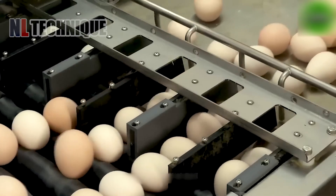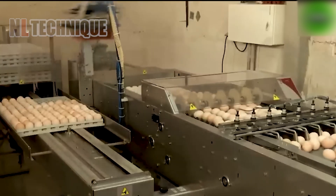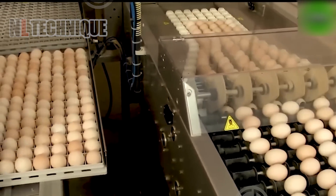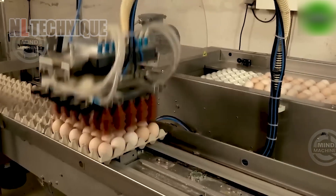The PSPC-7 Incubation Egg Planting and Packaging Machine is a cutting-edge device that automatically arranges incubation eggs into trays. Its standout feature is its versatility in neatly stacking eggs in various configurations.